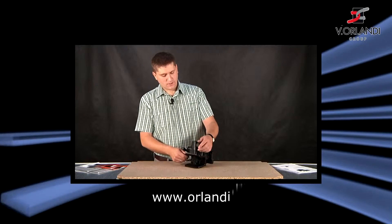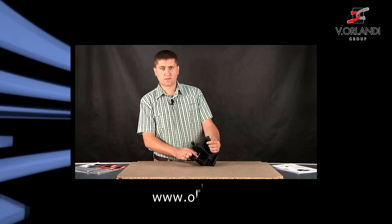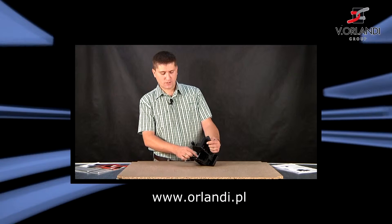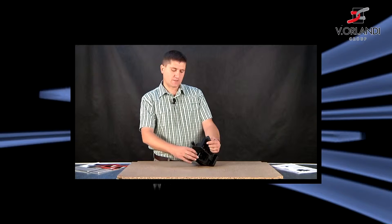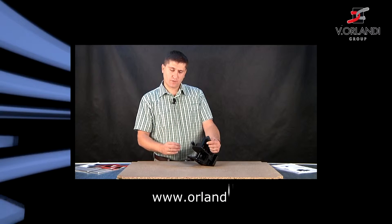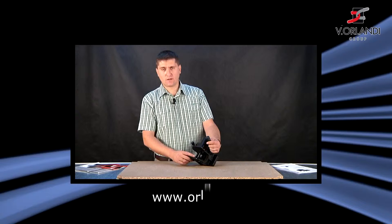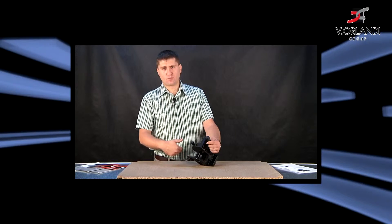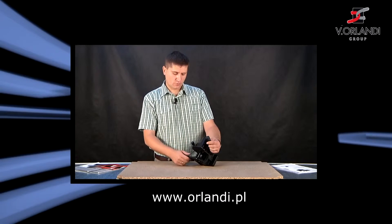Jego cechą charakterystyczną jest to, że posiada on prosty sworzeń. Czyli nie jest to zaczep, który posiada możliwość szczepienia się ze standardowymi końcówkami dyszli, które mają tuleje również o przekroju prostym. Może on współpracować jedynie z zaczepami typu rolniczego, z końcówką o kształcie torusa.